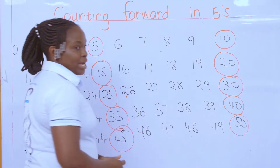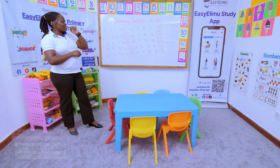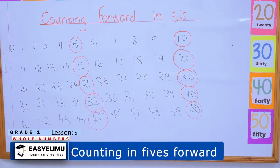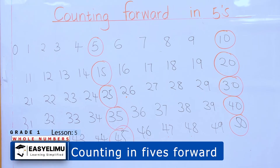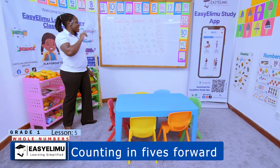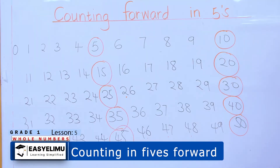Now look at the board — what do you find so interesting when you're counting in fives? There is something common in these numbers. I'm listening — someone give me a hint. What do you find common about those numbers? Someone has given me the secret: the number has either a zero or a five!